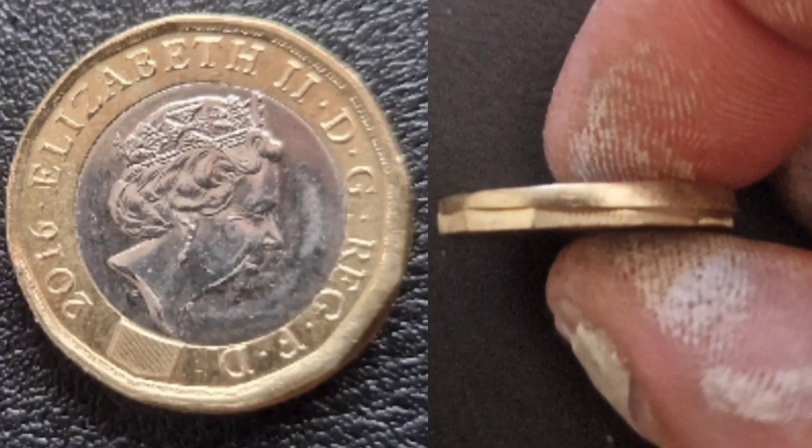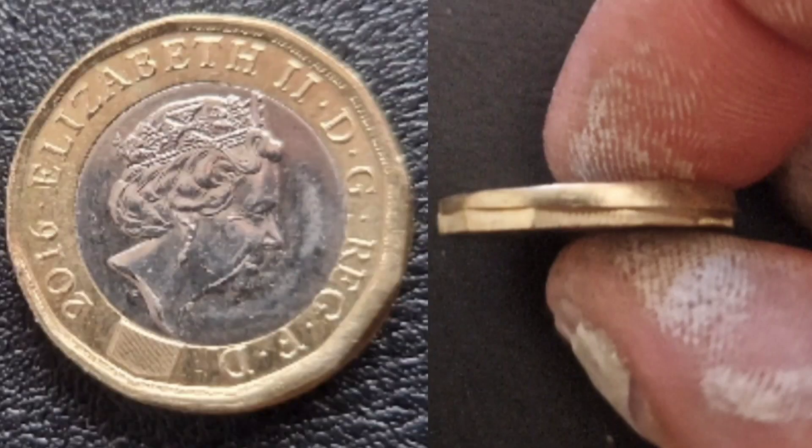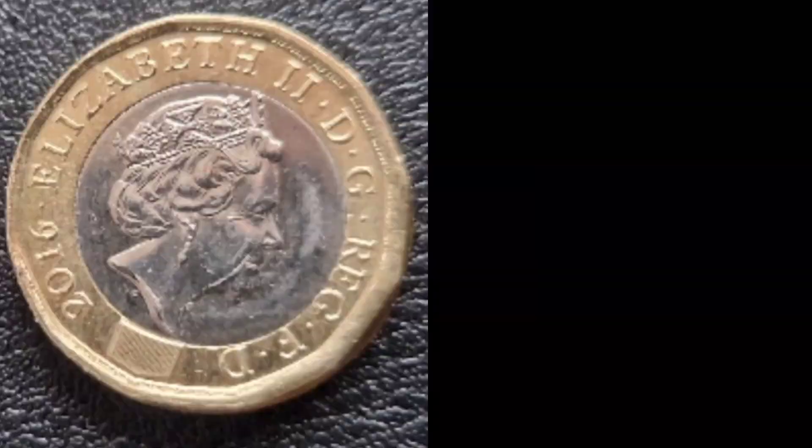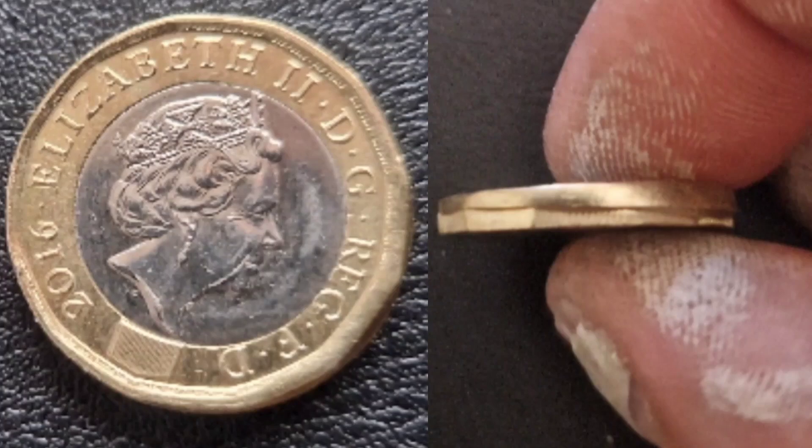This one is dated 2016, but it isn't an error for that reason — the Royal Mint did actually make multiple millions in 2016, ready for the 2017 launch. As you can see on the right-hand side, half of the coin is round while the other side has that reeded edge.